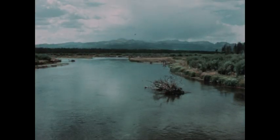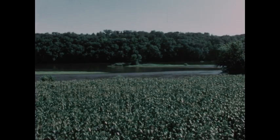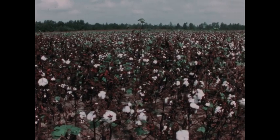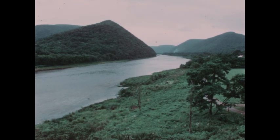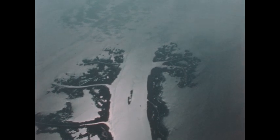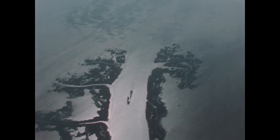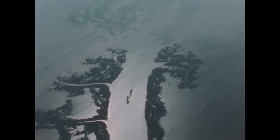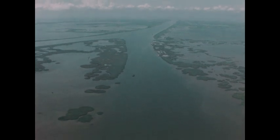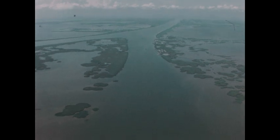Sand, mud, and silt are carried by the river from the Rocky Mountains, from Illinois cornfields, from Mississippi cotton fields, and from Pennsylvania hillsides. Silt is deposited at the Mississippi's mouth in the Gulf of Mexico. This is the Mississippi Delta, new land being made by the powerful river system. Year after year, the Great River deposits a million tons of silt a day, building the Delta farther out into the Gulf.